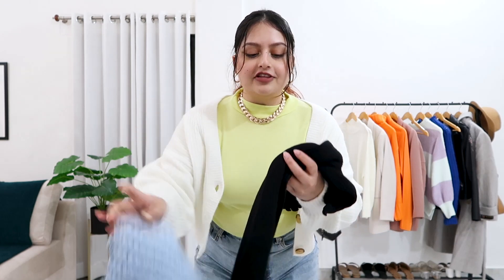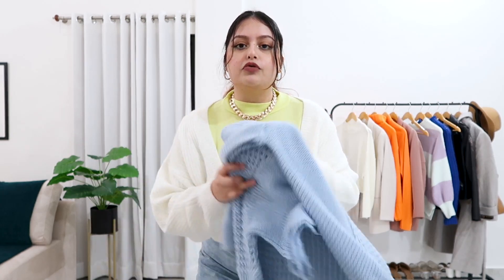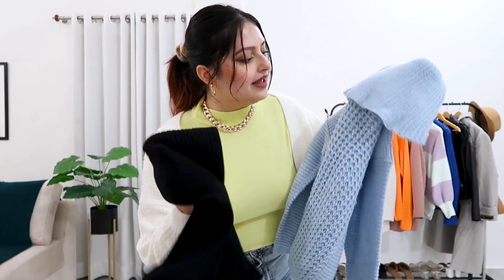The next outfit combination is going to be a dress with a knitted jumper on top of it. For this, I chose a really nice ribbed bodycon dress — it's black and fitted — and I'm going to wear a blue knitted jumper on top. I think these colors are going to look really well together. Let's see how it turns out.